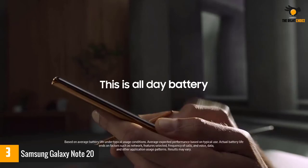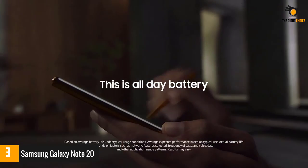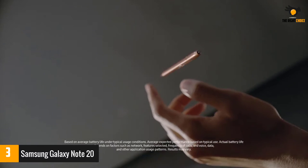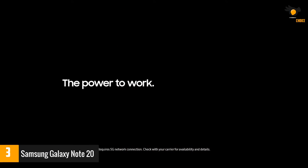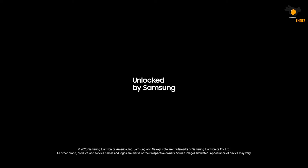A former flagship device, the Samsung Galaxy Note 20 screams premium quality through and through — from its beautiful body finish to the superb camera. You'll find this a convenient gaming phone on your bucket list.